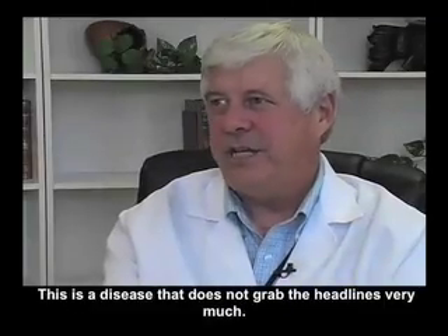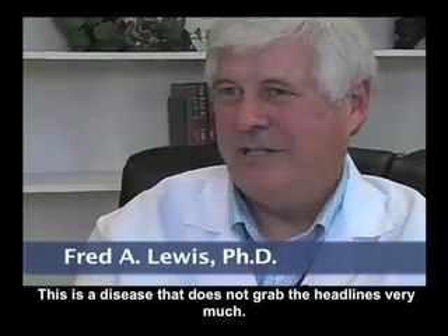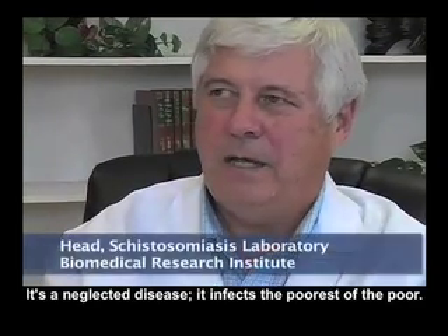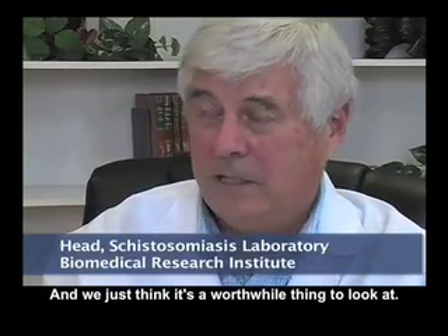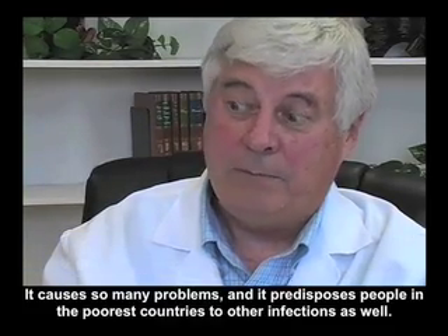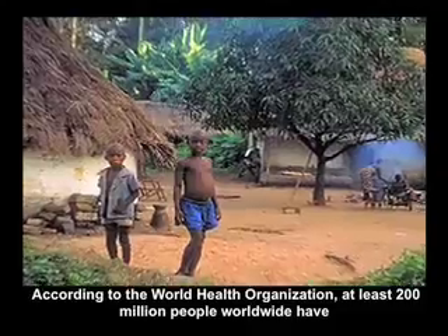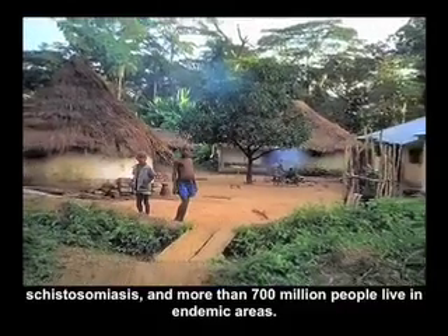This is a disease that does not grab the headlines very much — it's a neglected disease. It infects the poorest of the poor, and it causes so many problems, predisposing people in the poorest countries to other infections as well. According to the World Health Organization, at least 200 million people worldwide have schistosomiasis, and more than 700 million people live in endemic areas.